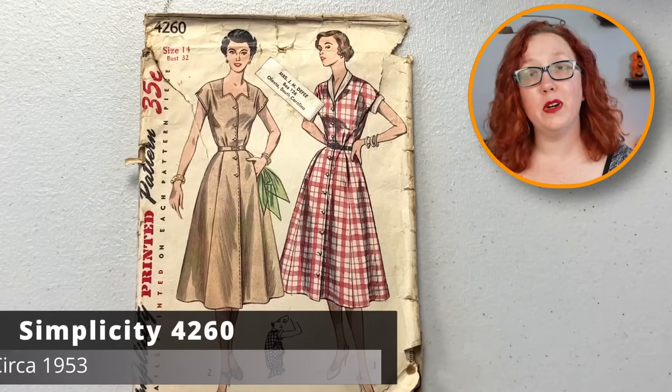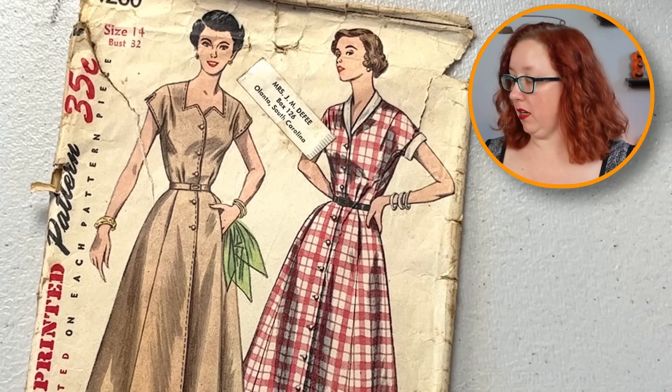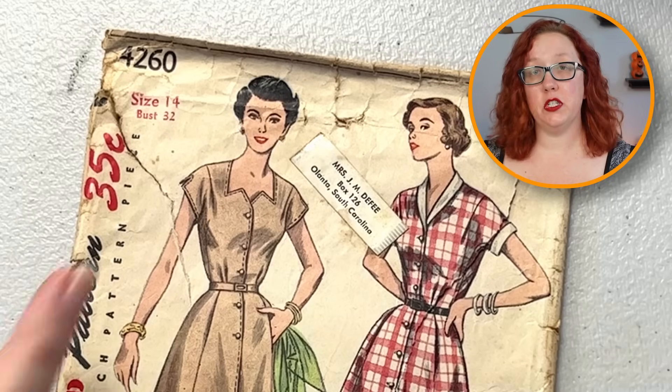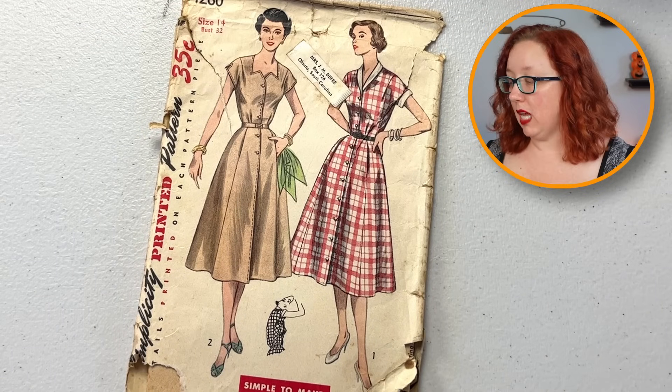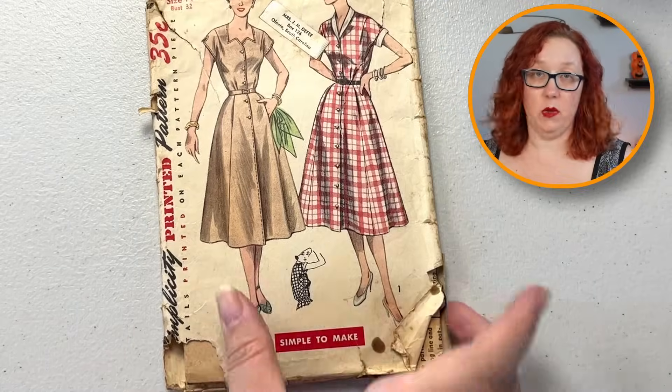Do always love when I find this one. Simplicity 42-60. This is one that has a super interesting V-diagonal neckline that goes into a button front — very cute. This one is a bust 32, from the early 50s if I recall correctly. It is a nice good staple. It does have that rolled collar option as well. Definitely not factory-folded, and thankfully this one doesn't look too bad — just a standard 50s pattern look. Nothing too scary in that one.